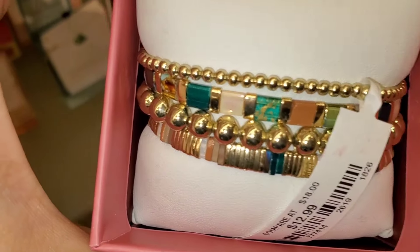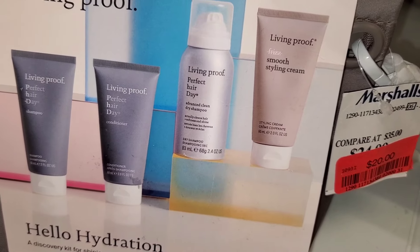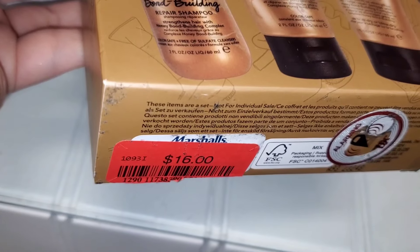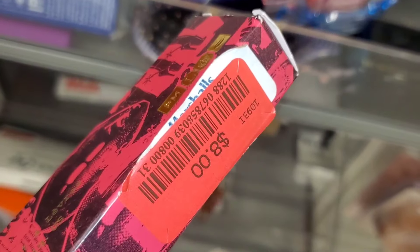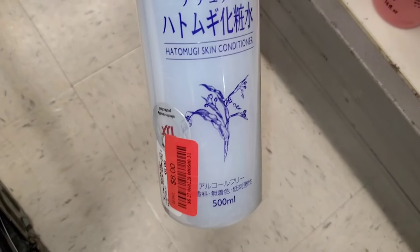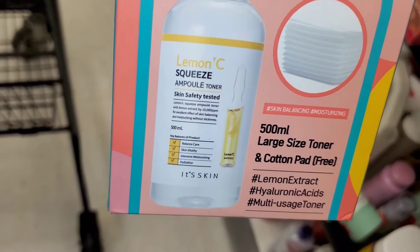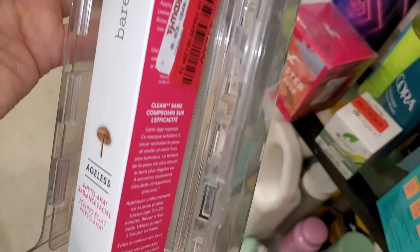For markdowns they had a Living Proof set — dry shampoo, smoothing cream, shampoo, and conditioner — for $20 now. A Bumble and Bumble gift set with repair shampoo, styling cream, and conditioner for $16. A Too Faced palette and Sex Chocolate mascara for $12, a Pat McGrath Labs lip gloss for $8 — in perfect condition. A Japanese skin conditioner I've heard great things about for $8, a Korean Its Skin set with toner, ampoule, and cotton pads for $6, and a Bare Minerals Ageless Peeling Solution for $12.